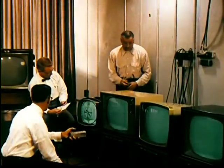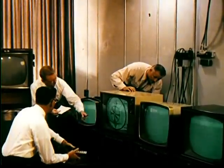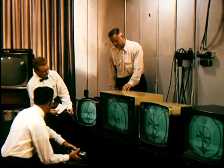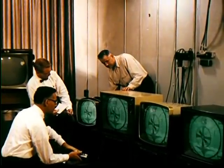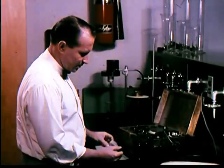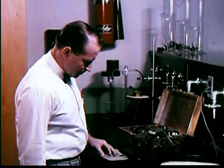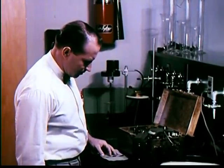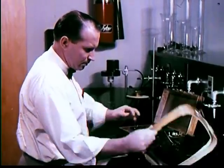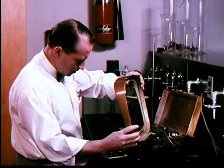When components have passed all tests, specifications are released to RCA Victor manufacturing plants and selected suppliers who have shown they can meet RCA Victor's rigid quality standards. Manufacturing plants submit samples of work before being authorized to produce on a quantity basis. These samples are subjected to the same exhaustive testing as the prototype to make certain that none of the original quality is lost in the manufacturing process.